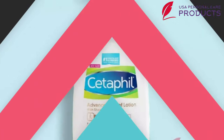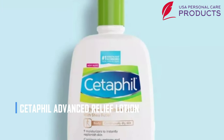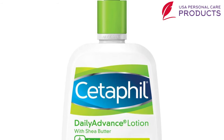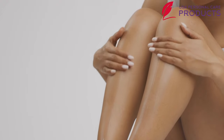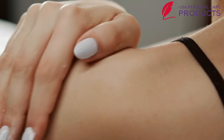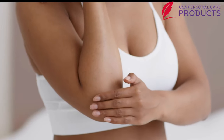Number one: meet our first best body lotion for black skin, introduced by the famous brand Cetaphil — the Cetaphil Advanced Relief Lotion. The lotion is highly recommended as an advanced relief lotion for dry to sensitive skin. This relief will help you build up the skin barrier to retain moisture.